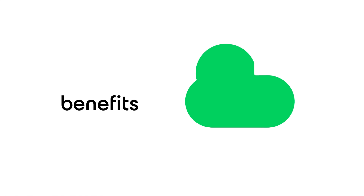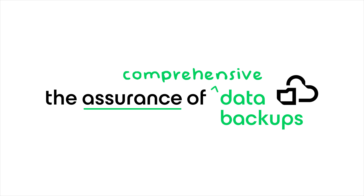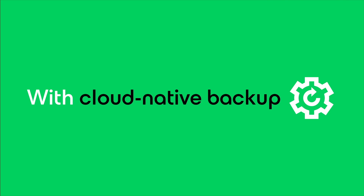Finally, you can enjoy the benefits of SaaS applications and the assurance of comprehensive data backups together. With a cloud-native backup and storage service that's trusted, easy to use, and affordable for businesses big and small.